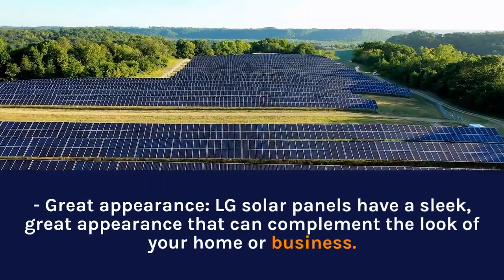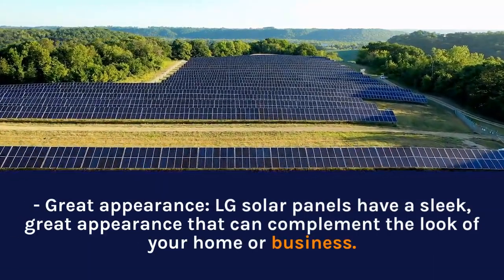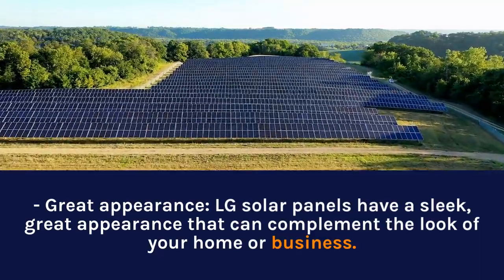LG solar panels also have a great appearance — a sleek design that can complement the look of your home or business.